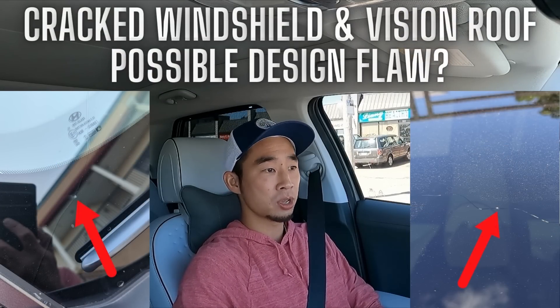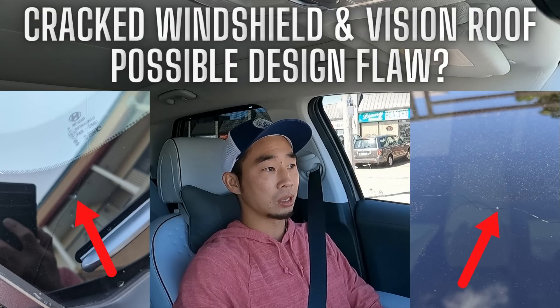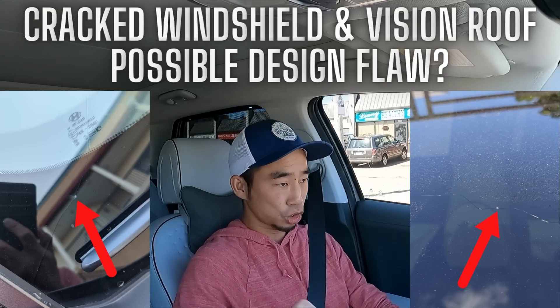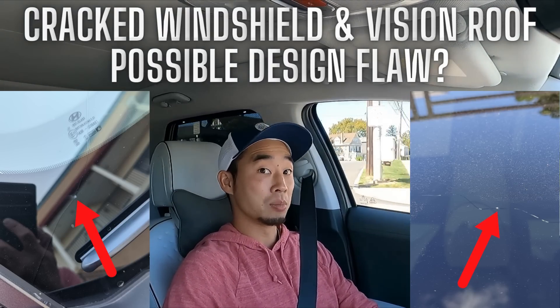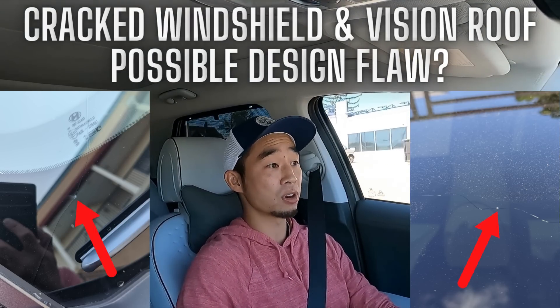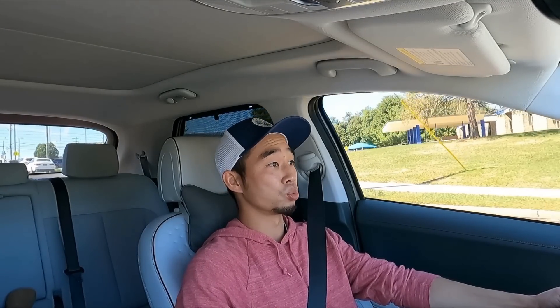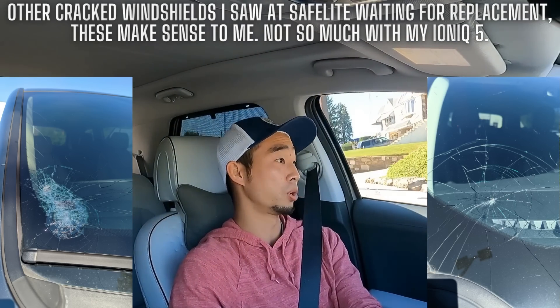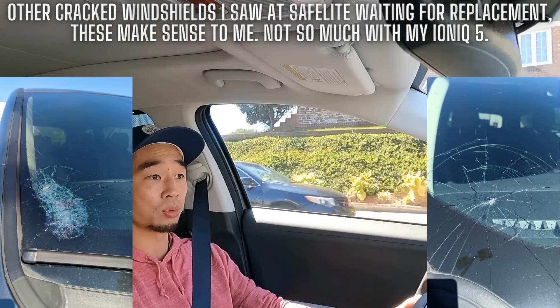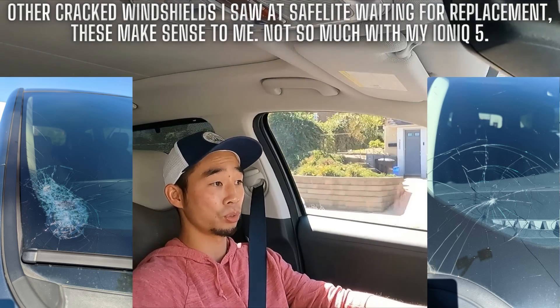And then there's the cracked windshield. After jumping on the forums and talking to other owners, I was hearing the same thing — tiny, tiny impact zones that shattered the entire windshield. A bunch of people were saying this was the first cracked windshield they'd had in their life, which is the same for me. I've never had a cracked windshield until this car. So I don't know if that means there's a design flaw, or maybe this windshield is just more fragile or thinner.